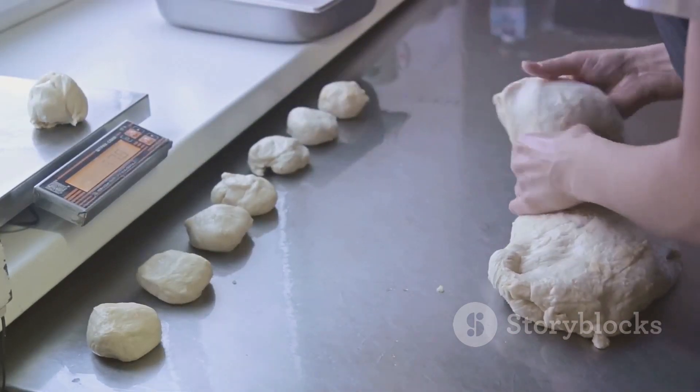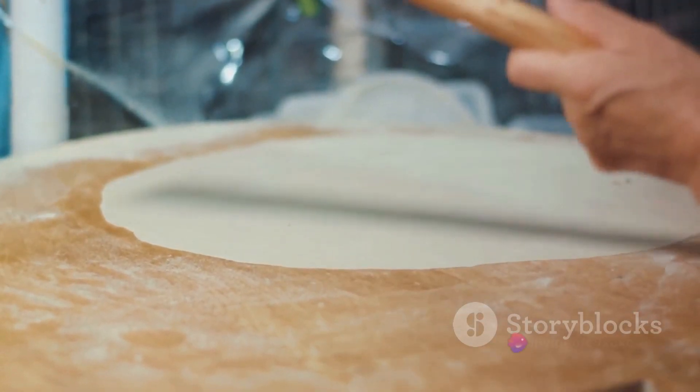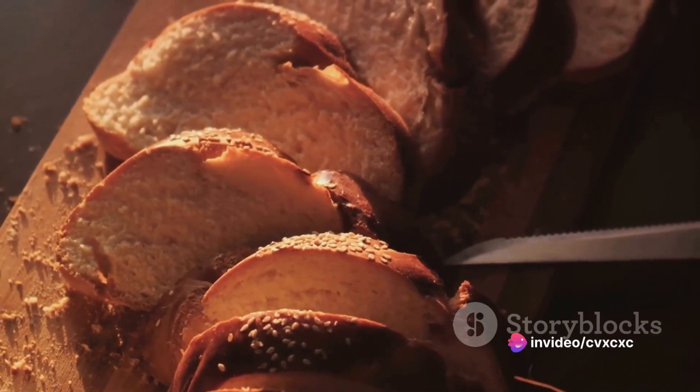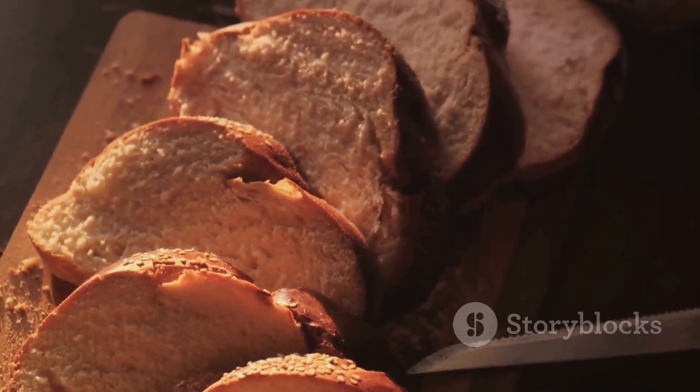Once it has risen, the dough is portioned and shaped. Each piece is rolled into a ball, and then a hole is poked in the center and gently widened. This isn't just for aesthetics — the hole increases the bagel's surface area, allowing it to cook more evenly.